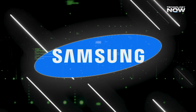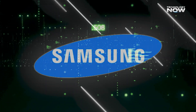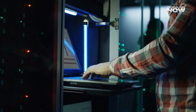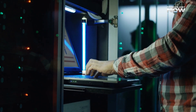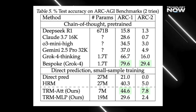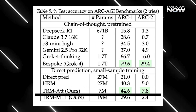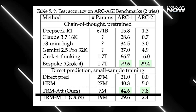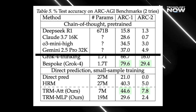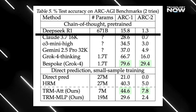Samsung put TRM through several tough reasoning tests — things like Sudoku puzzles, mazes, and abstract pattern recognition. These tests are designed to check how well an AI can reason logically, not just memorize or guess based on data it's seen before. The results? TRM outperformed nearly every big name. It scored 45% on ARC-AGI-1, compared to 37% for Gemini 2.5 Pro, and only 15.8% for DeepSeek R1.